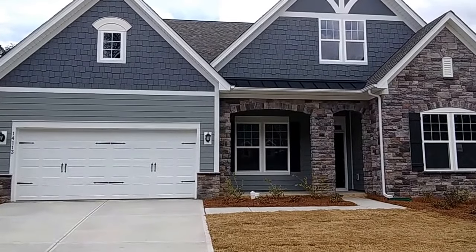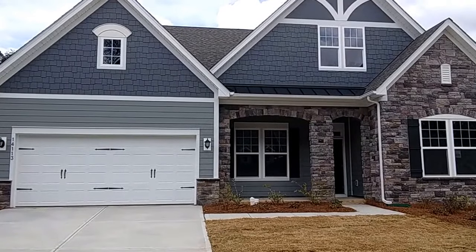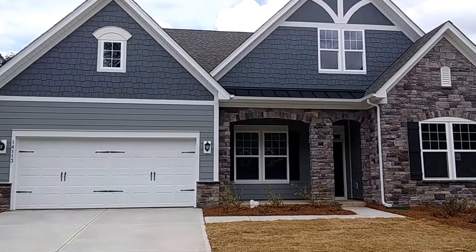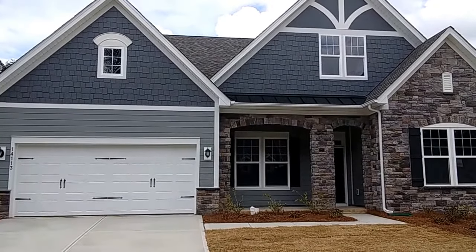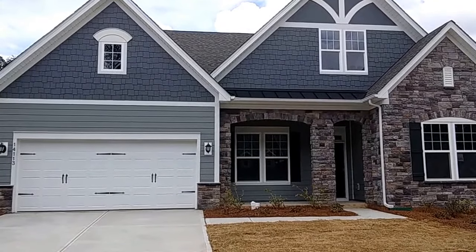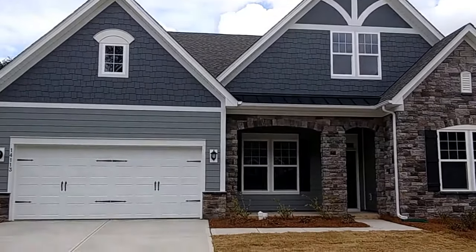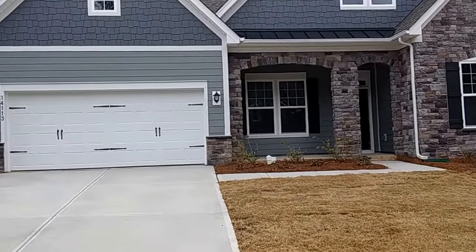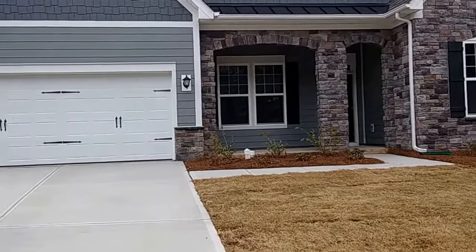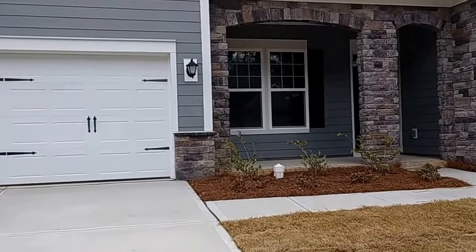Here we go again on our model home tours. This is again with Bonterra Builders. This is a Whitmore D in this particular neighborhood — it's a higher-end price point, it's got some different features. It's actually a beautiful home inside. I'm starting to fall in love with ranches; there are so many people out there wanting to buy them now. Once again, it's Wayne Wilkinson, ERA honesthomefinder.com. Let's go take a look at this Whitmore D.